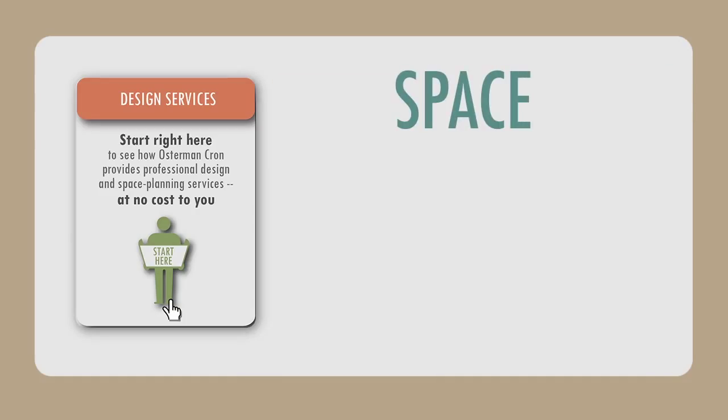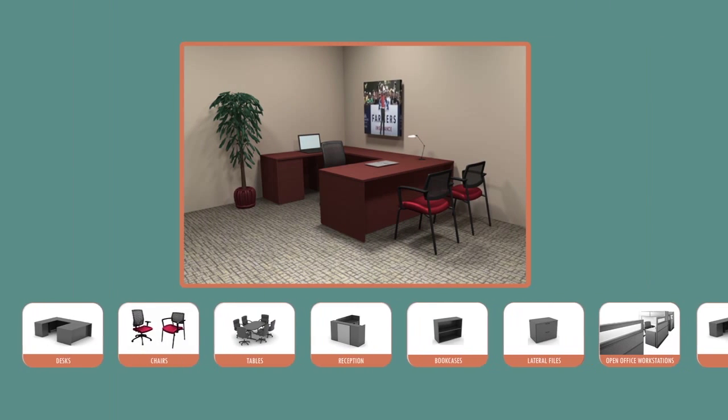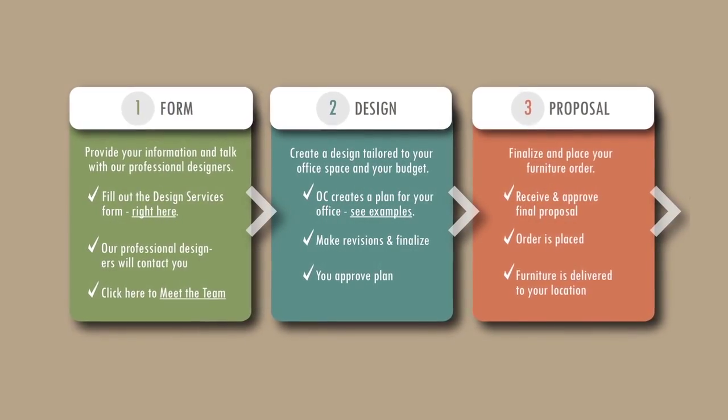From there, we'll gather some information about your space, your requirements, and your budget. With that information, we'll create a recommendation for your office, complete with drawings and a detailed pricing proposal.